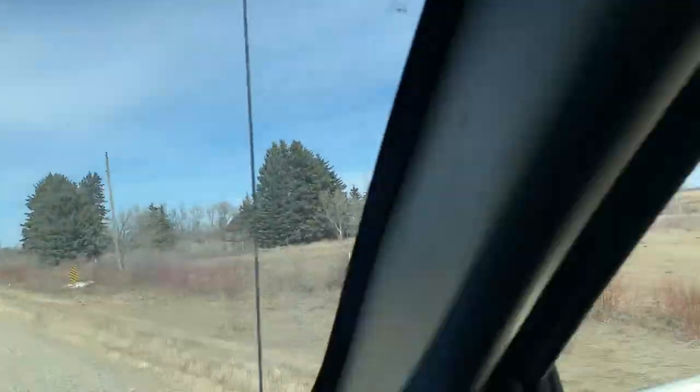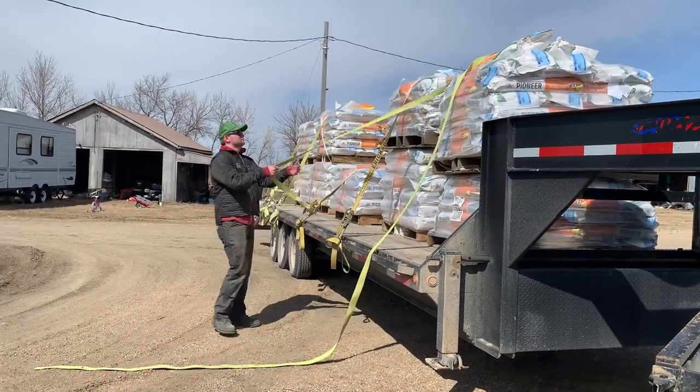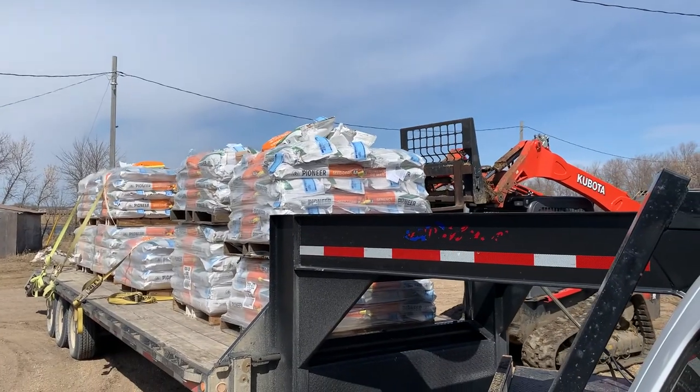We found it. So these guys have bought seed from us for the last few years, which is awesome - we appreciate it. But every time the last few years, Brent had to hand-bomb all these bags because they didn't have a way of unloading them on the pallets. So these guys just recently picked up a skid loader, so Brent doesn't have to. When I told him that, he had a big grin across his face because, you know, he's lazy. That's almost 100 bags of corn at 50 pounds a piece, so he'd get his exercise in for the day.